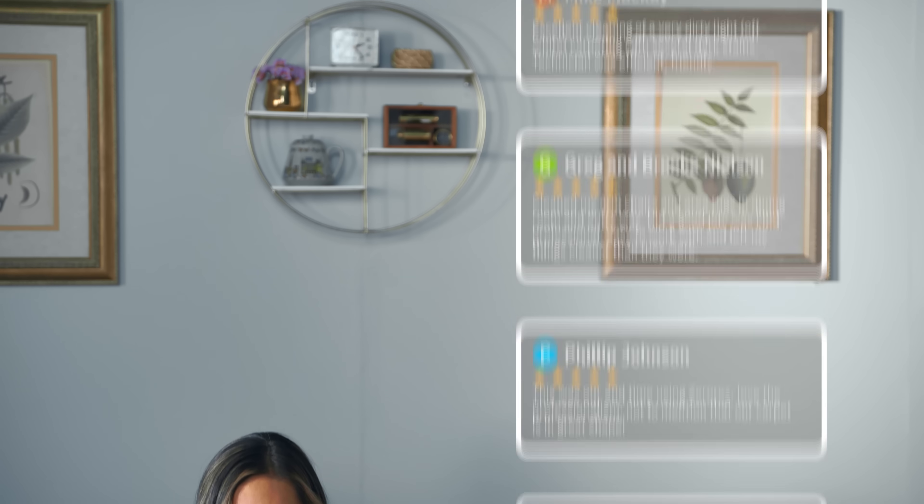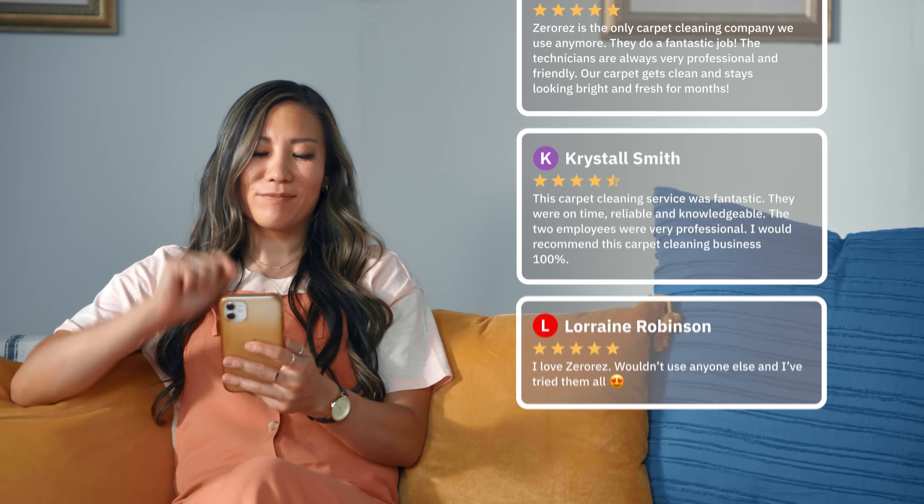With over 190,000 reviews and an average rating of 4.9 on Google, ZeroRes simply does what it says — cleans without leaving sticky dirt-attracting residue behind.